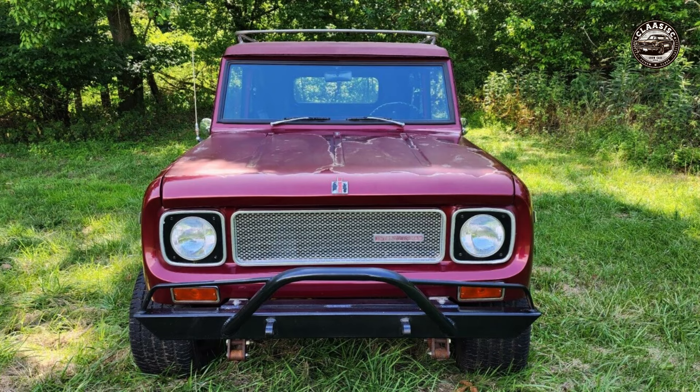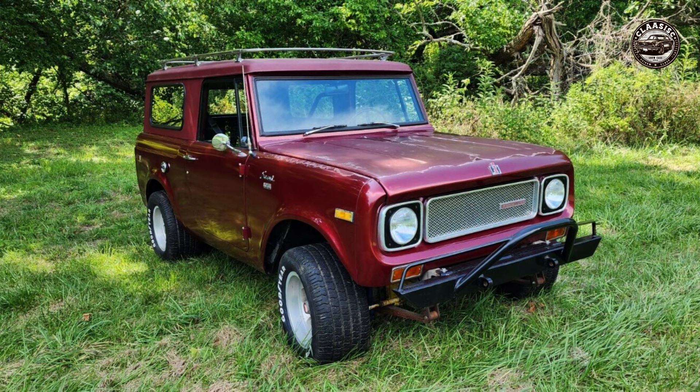Do you love classic cars with a rugged charm and a versatile performance? Do you want to own a piece of history that can handle any terrain and weather? Do you want to impress your friends and family with a unique and eye-catching vehicle?